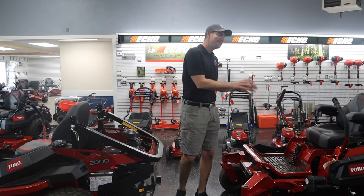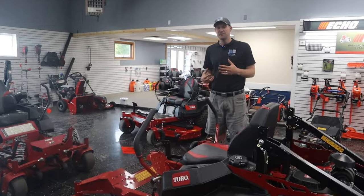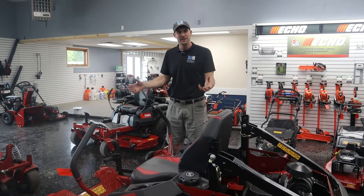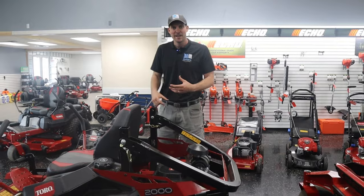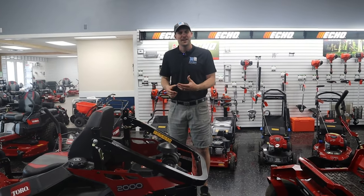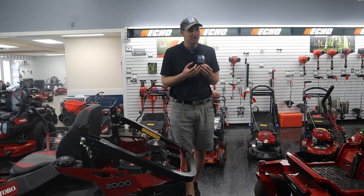This has Hydrogear ZT 4400 transmissions, and this has Hydrogear ZT 4400 transmissions. That's the speed of the lawnmower, that's the longevity of the transmission, that's power up hills - all those things. So apples to apples, you're getting really similar machines. Sit on these, drive them around a little bit, and you can decide which one you like the feel of more, because ultimately that's what it comes down to.